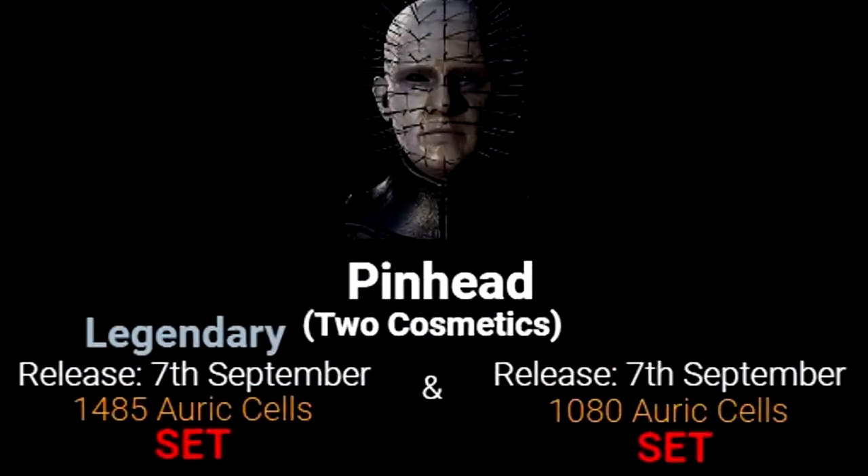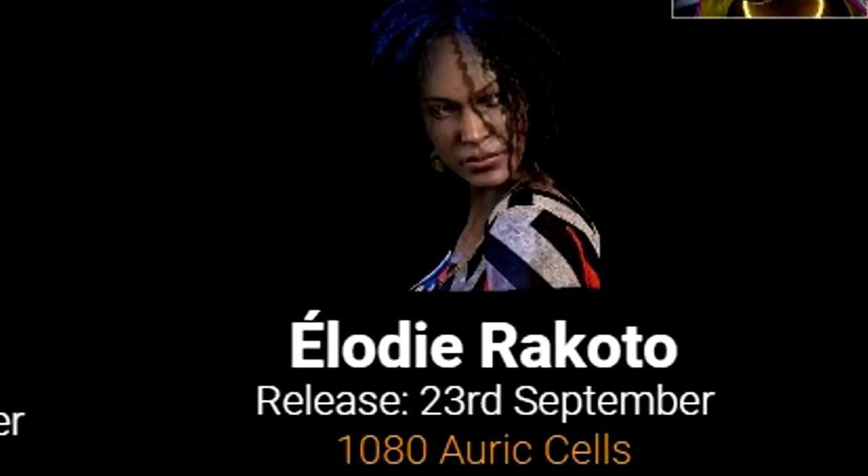Thankfully we do know how much all of these skins will cost. The Pinhead skins will release on September 7th — the Legendary will be 1,485 Auric Cells, and the other one was actually just confirmed to have the price taken down to 720 instead of 1,080. It said the head was removed but it looks like the head is there, so maybe it's back to 1,080 — that could change by tomorrow, but as far as we know from the updated leak it is 720 Auric Cells.